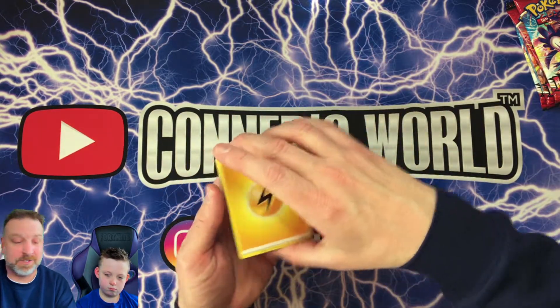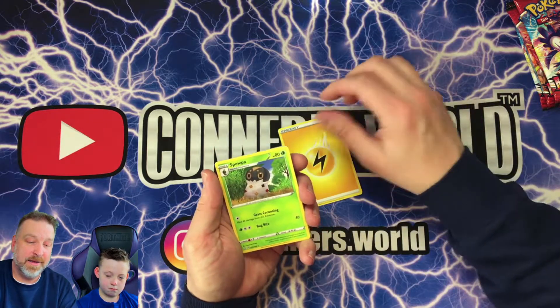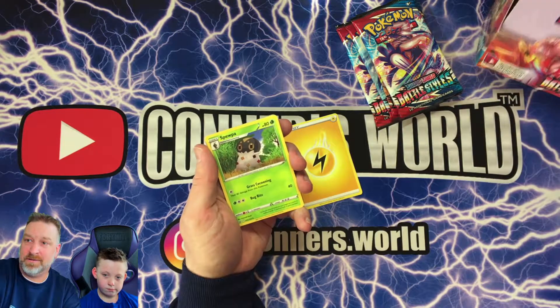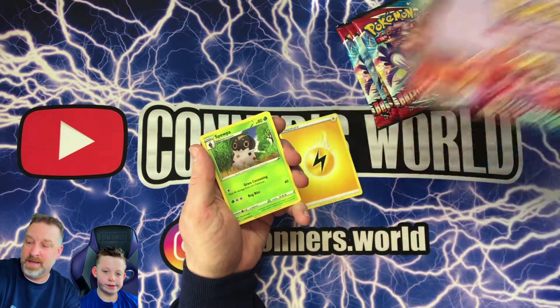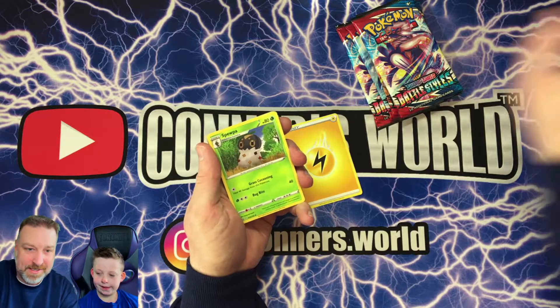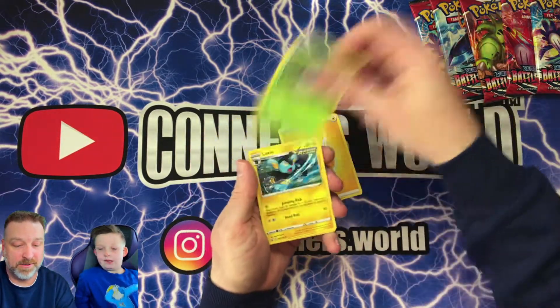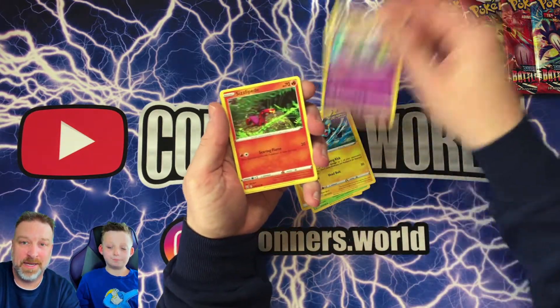I'm going to open six packs — this is part of a big booster box we bought. We're going to be doing a multi-series on these until we get through all of them, doing six packs at a time. There's a Grumpig.